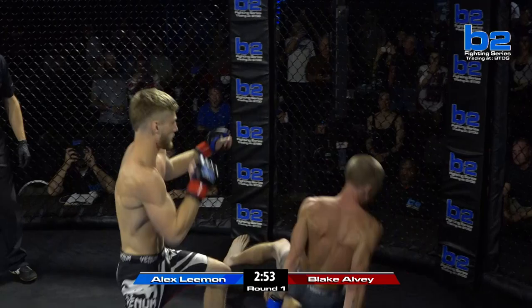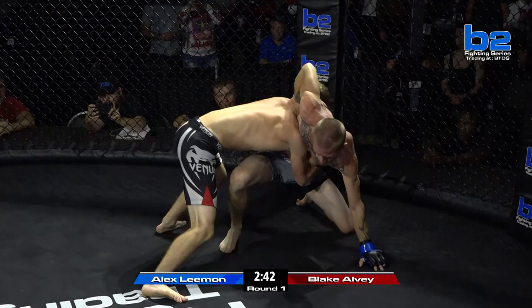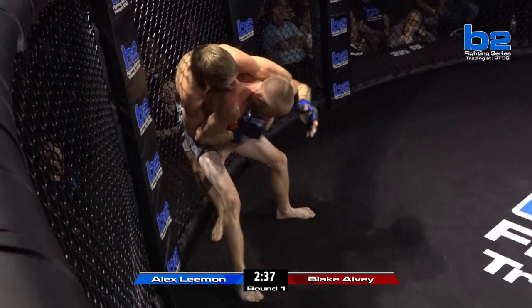Blake comes out right away with a jab to the body, overhand right — beautiful leg kick. Man, that was brutal. A heavy leg kick. Body lock here for Blake Alvin. Alex Lehman starting to try to work on the neck, reaching back. Blake Alvin spins around and takes the back of Alex Lehman.